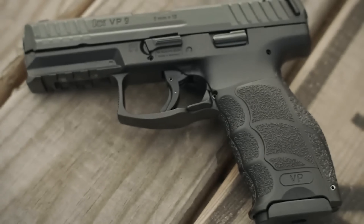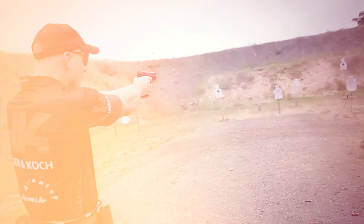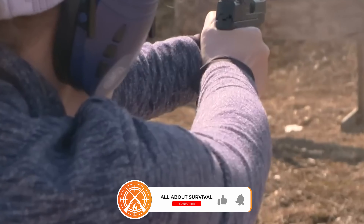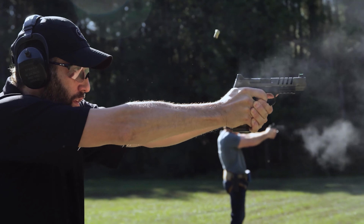That concludes our rundown of top home defense handguns. If you found this video informative, a thumbs up would be greatly appreciated. Which handgun are you considering for home defense? Share your thoughts in the comments below. Thank you for tuning in — if this video was beneficial, please give it a like and subscribe to stay updated with our upcoming content. Looking forward to seeing you in the next video. Until then, take care.